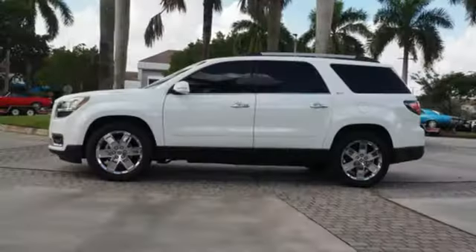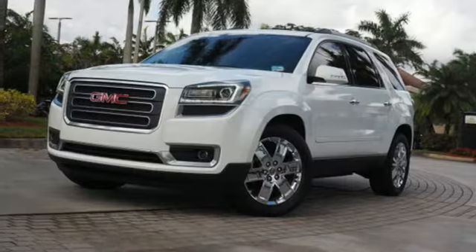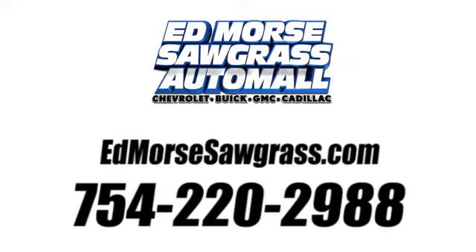GMC — it's not just a vehicle, it's a professional-grade tool. If you've been waiting for the perfect time for a test drive, the time is now. Experience it today. Call us today at 754-220-2988.